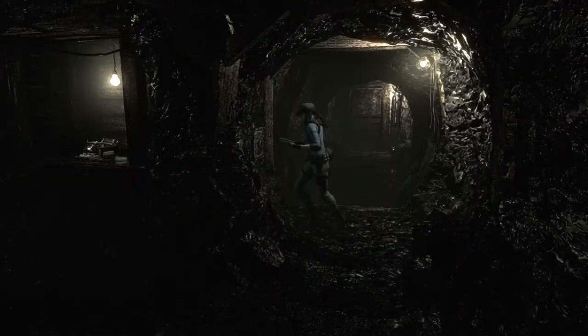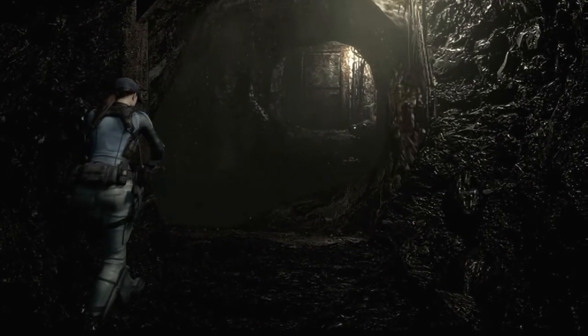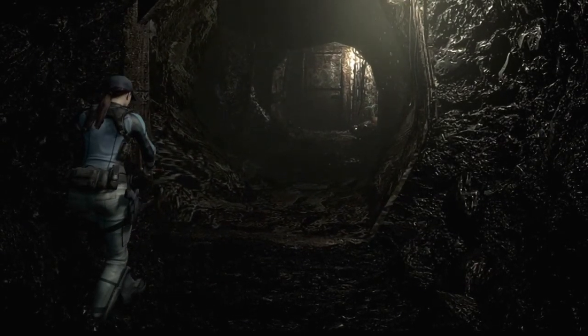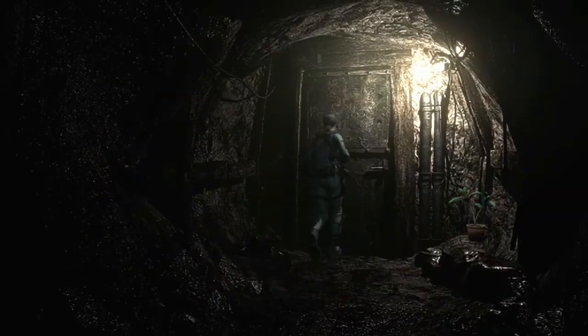Oh my gosh, I hate that you have to stand in like a specific spot. There we go. Oh dang, so you got some true muscle. Yeah, we don't need any more greens, man.